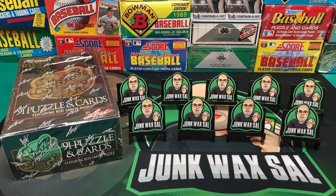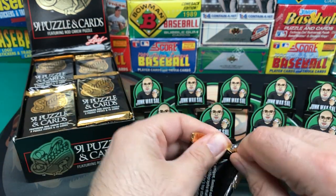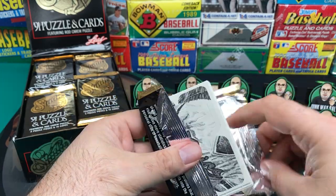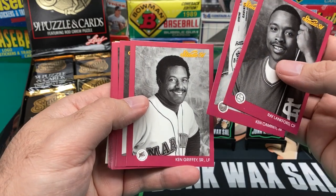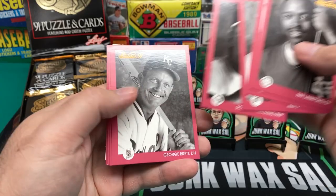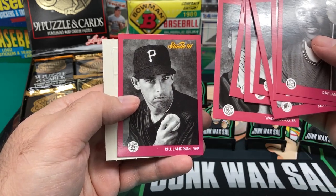I'll go ahead and open this box up and get us ready to start ripping into these packs. See what we can find. Hope you guys are all doing well tonight. Oh look, we got a puzzle piece. We got Ray Lankford, Ken Caminiti, Ken Griffey Sr., Cecil Fielder, Scott Ciampirino, George Brett, Dwight Evans, Tim McIntosh, nice Wade Boggs there, and Bill Landrum trying to look all serious.